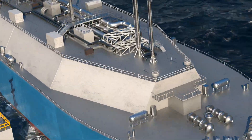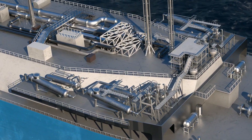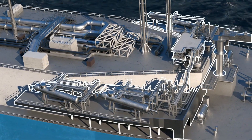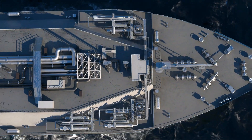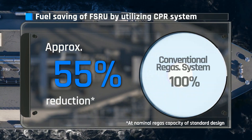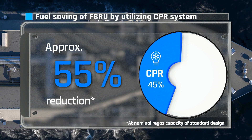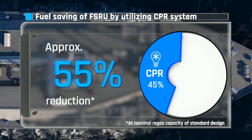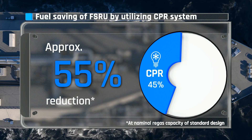CPR was developed based on DSME's proven technology for LNG systems and MOL's excellent experiences in LNG vessel and FSRU operations. When this technology is adapted to FSRU, the fuel consumption and CO2 emissions are reduced significantly — approximately 55% of reduction is possible depending on the temperature of the seawater.